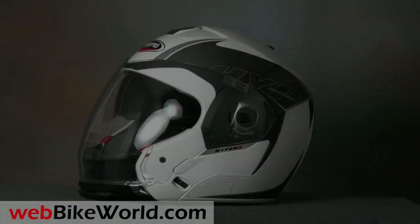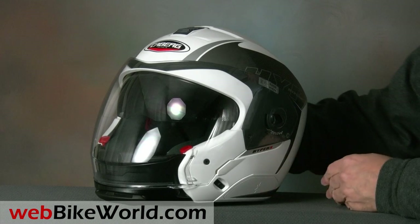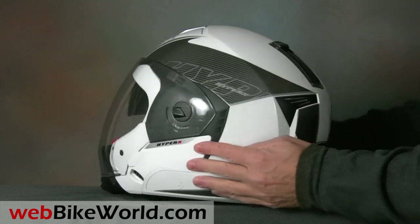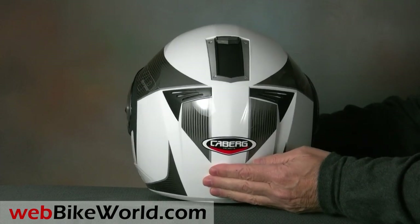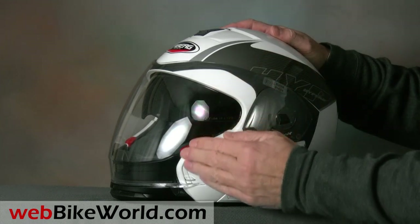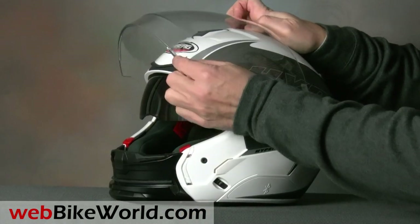We think the HyperX is much more versatile for adventure touring than an enduro-styled helmet with its big motocross chin bar and peak on top. The HyperX has a fantastic amount of forward visibility — it's almost like wearing no helmet at all. So if you're really going to ride off-road, the HyperX will definitely provide much better visibility than any enduro helmet ever could. This is important for seeing those rocks, stumps, ruts, and washouts up ahead.